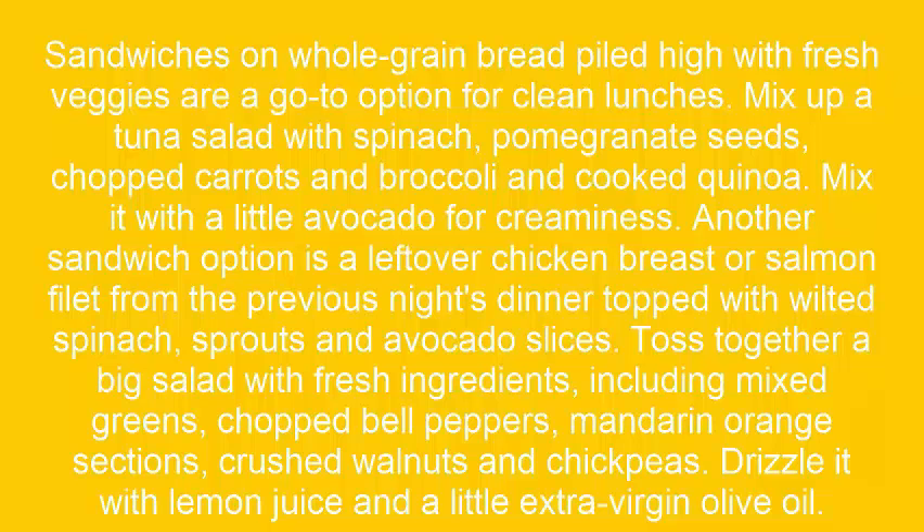Another sandwich option is a leftover chicken breast or salmon fillet from the previous night's dinner, topped with wilted spinach, sprouts, and avocado slices.